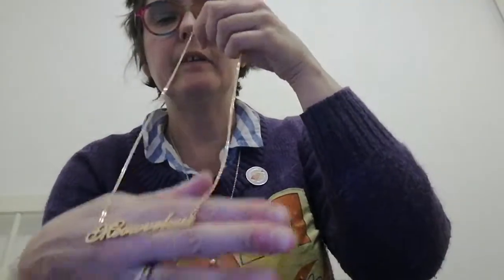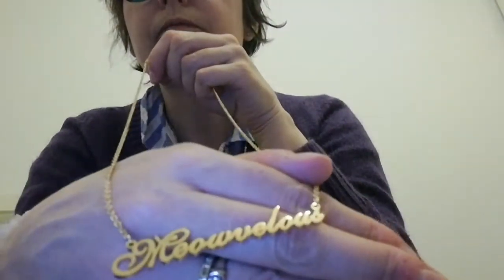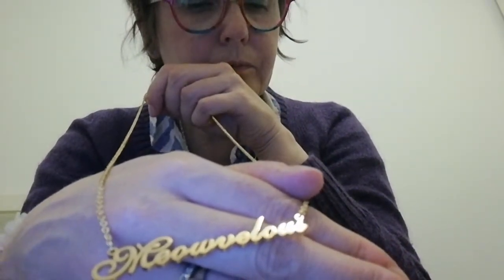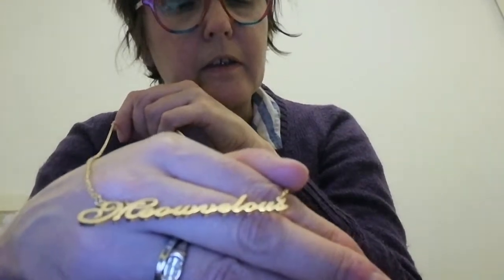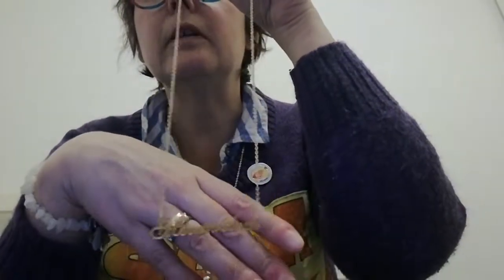And this is really cute — it retails for 20 quid. It's a necklace, made especially for this box. It's stainless steel and plated in gold. That is a really nice piece of jewelry.